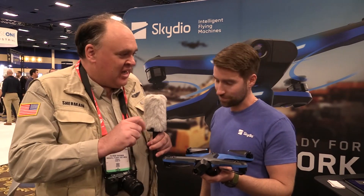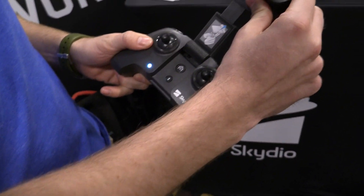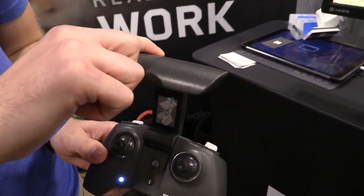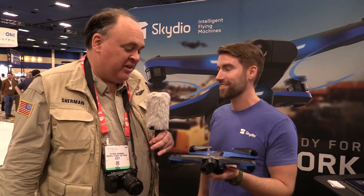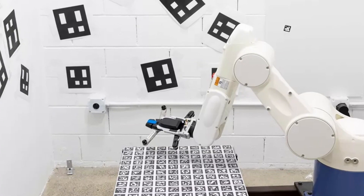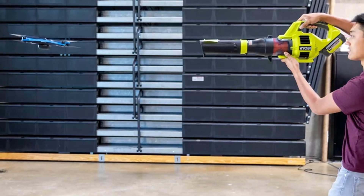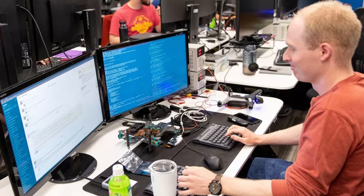Speaking of the controller — as a Parrot Anafi owner, that controller looks a little familiar. It is the SkyController 3, the same one you'd use with the Anafi. It's their hardware and our software, which has been a great partnership — it allows Skydio to focus on the autonomy side while Parrot provides good hardware. Skydio manufactures right across the street from their headquarters in Redwood City, California, which allows them to keep a tight feedback loop to continuously improve the manufacturing process from prototype all the way through main production — covering final assembly, testing, and software development.